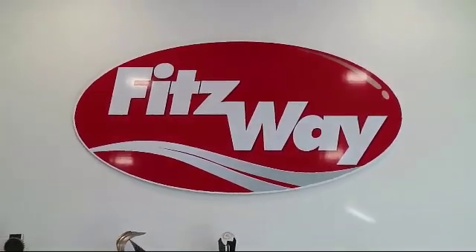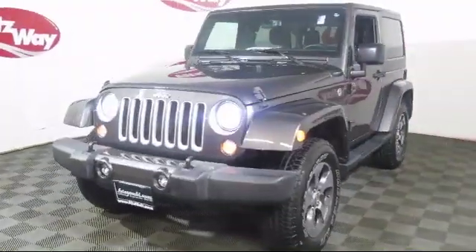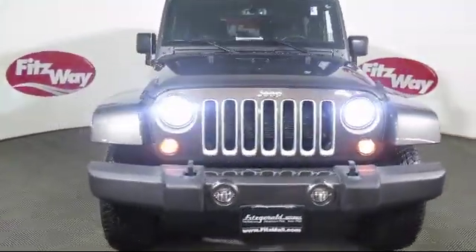For over 50 years, the Fittsway has been satisfying customers time and time again, and here's a look at another one of our great vehicles from our huge selection.